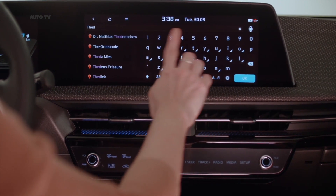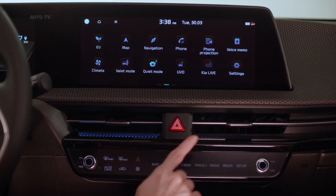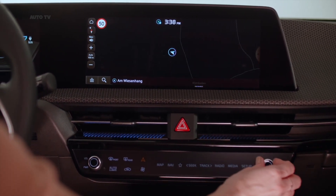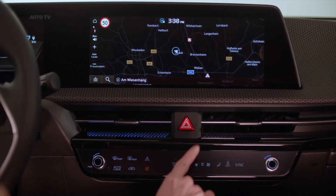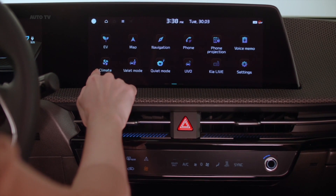The EV6 is fitted with energy recuperation technologies to maximize driving range. This includes Kia's latest-generation energy-efficient heat pump, which scavenges waste heat from the car's coolant system, ensuring that at minus 7 degrees Celsius the car can achieve 80% of the range that would be possible at 25 degrees Celsius.